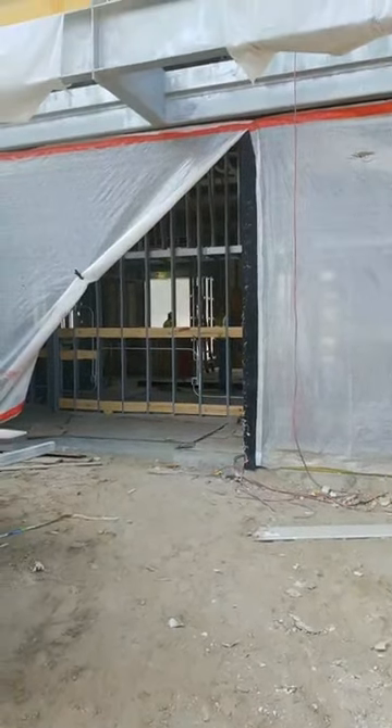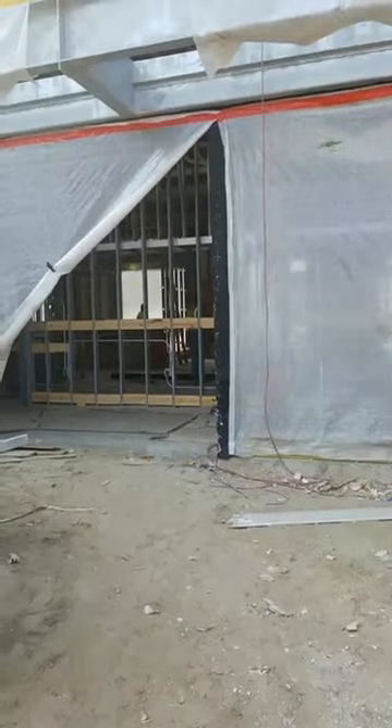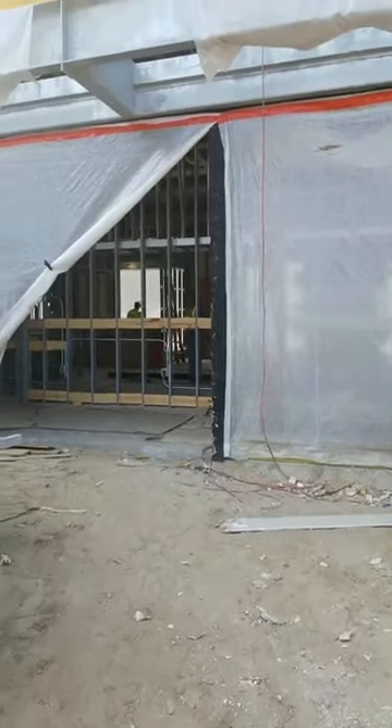Hey guys, I am going to take you inside of the new building at 410 West Broadway. It's really noisy here, so you might not always be able to hear me. I hope you enjoy it anyway.